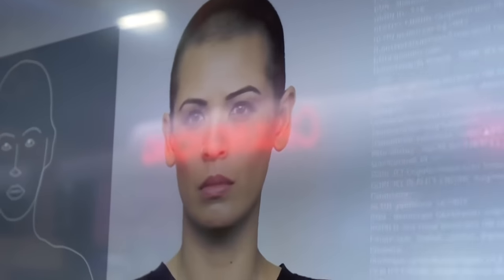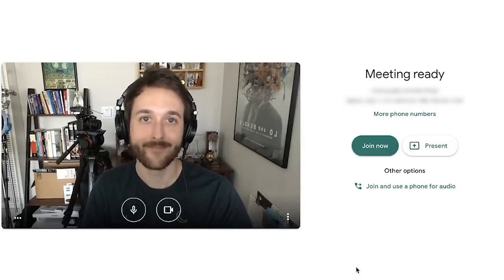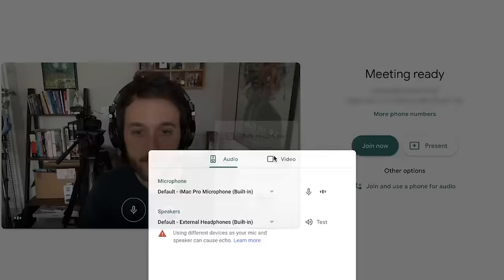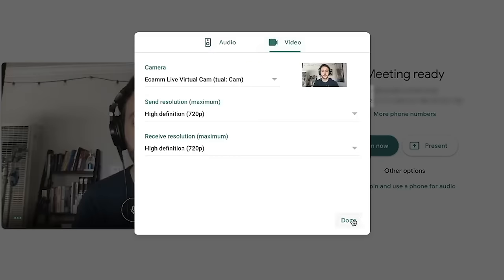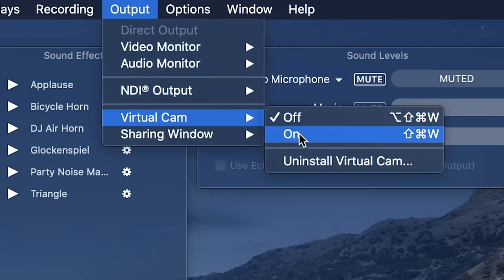In a world where digital avatars and artificial humans seem to be on the verge of becoming part of our new normal, I wanted to see if it was possible to replace my live camera feed with a pre-recorded digital presence without my coworkers or supervisors noticing. To start, I needed software that would let me create a virtual camera.